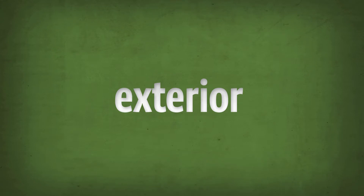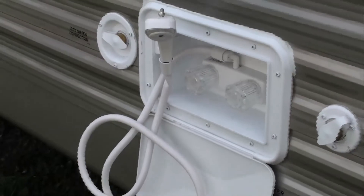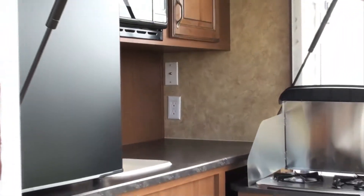And with Autumn Ridge, you can enjoy the outdoors even more thanks to dual exterior speakers, a convenient outside shower, and the select model outdoor kitchen.